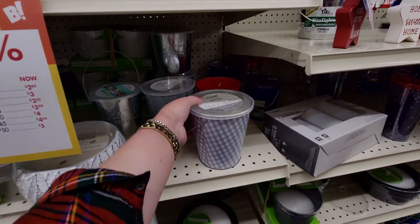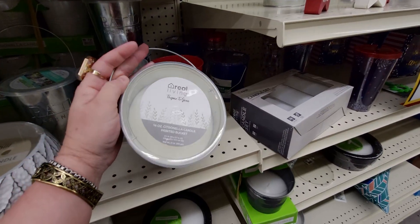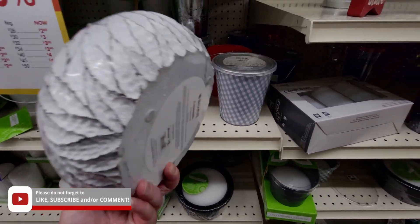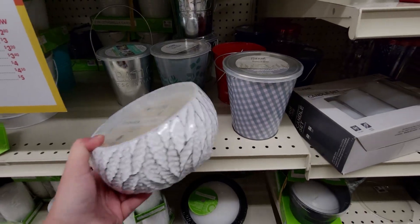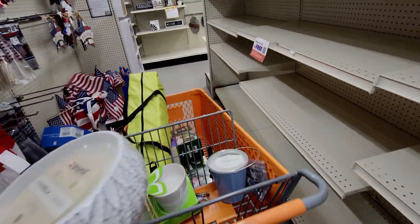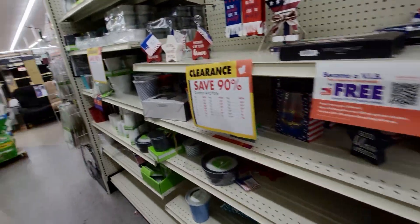Check this out — citronella candles for only $1.20. Look at the size of that, it's so much. And this one right here, this beautiful Broyhill one, is really nice — this would be $1.80. I'm gonna get this one, that's amazing. I'm gonna go put that in my cart. You guys can see I have my cart already loaded.